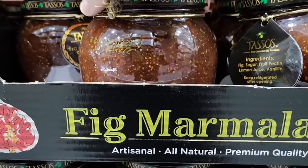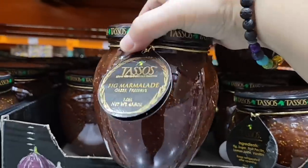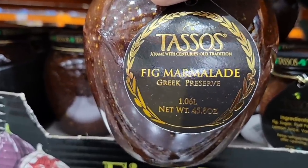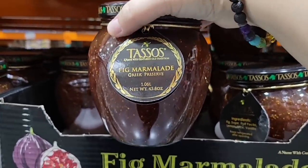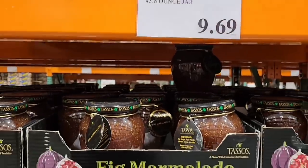And fig marmalade — we showed the Brie and this is a good size jar. Look at the size: 45.8 ounces. That is such a good size. Fig marmalade is so good, especially on toast or with cheese. Only $9.69 for these.